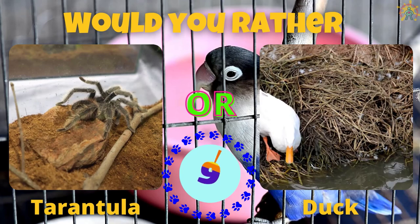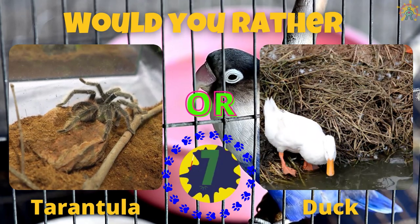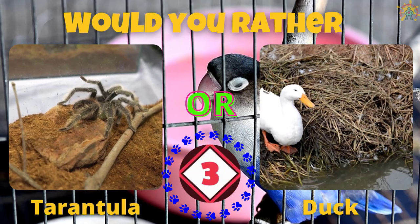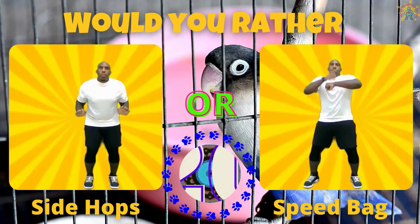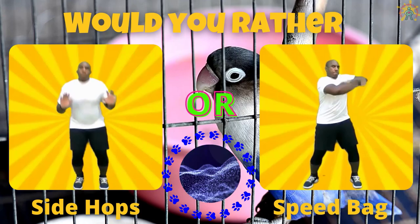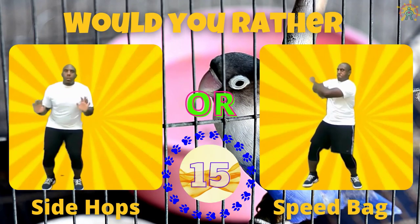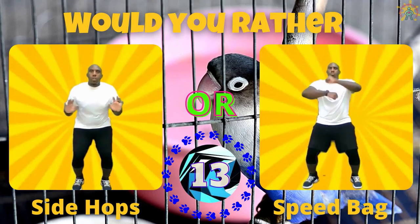Would you rather have a tarantula or a duck? If you picked a tarantula, do side hops. If you picked a duck, do some speed bags.